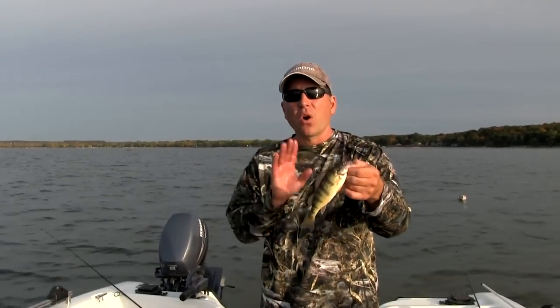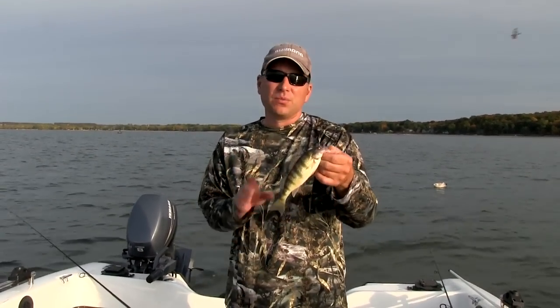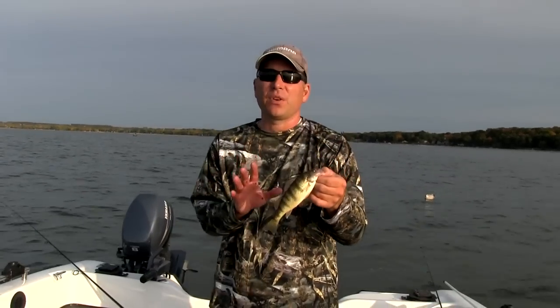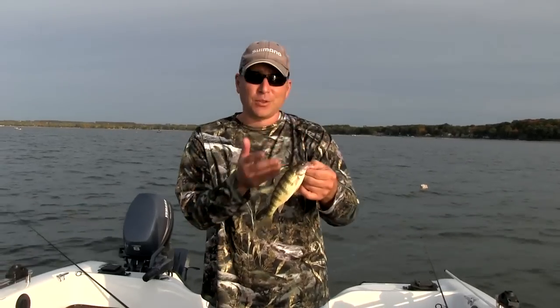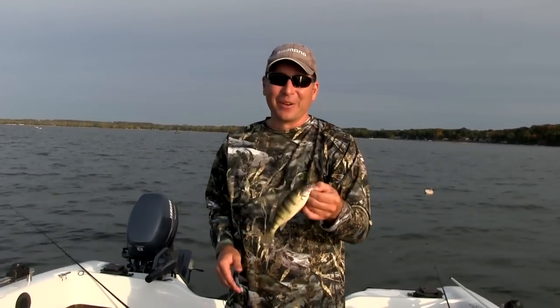There are lots of these out here right now in fall. Early to mid fall is really the time you want to get out here and get after these perch. Fun fishing and great for kids — if you've got kids that like to fish, this is what you want to do. Get them out here, catch a lot of these fish, enjoy some of the seagulls over your shoulder squawking at you all day. But hey, that's all part of the fun.